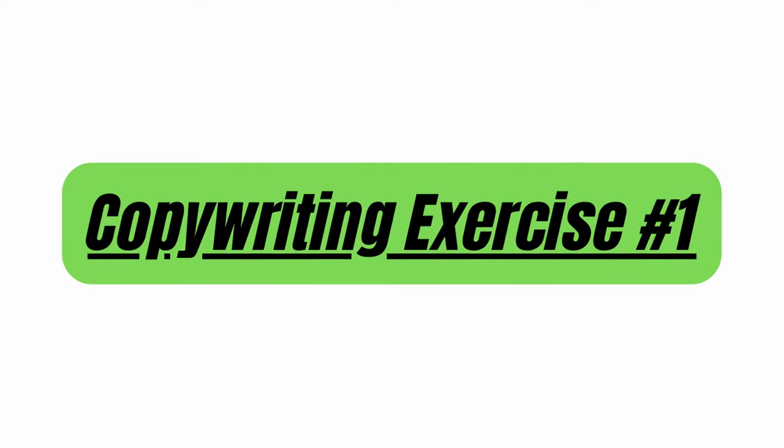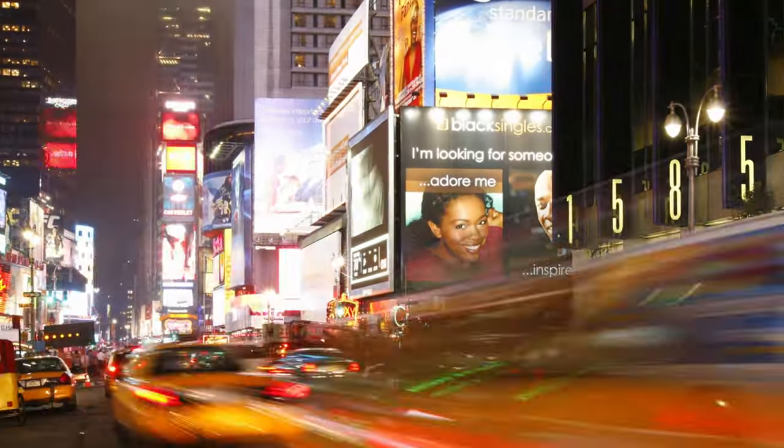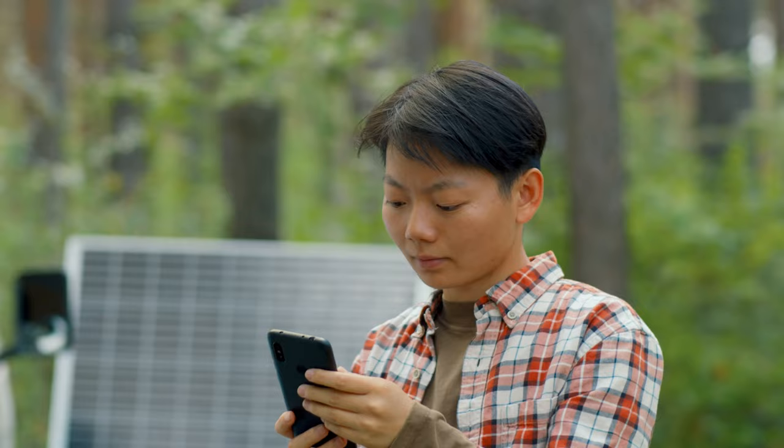Copywriting exercise number one is repurposing existing copy. The beauty with this exercise is that it's one you can do almost anywhere, anytime. You just need to remember to do it. This is an exercise where every time you see an ad or a piece of copy that you really like, you're going to snap a picture of it on your phone and then study that picture of that copy later on in the day to try to figure out what's going on with the copy.